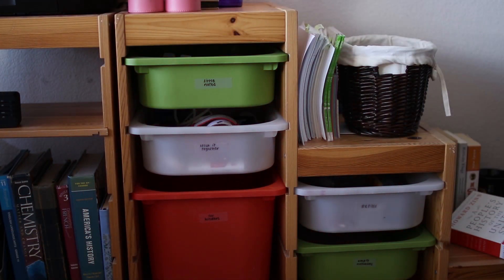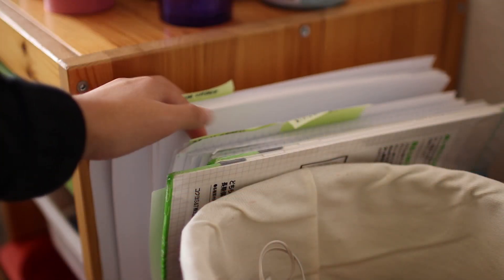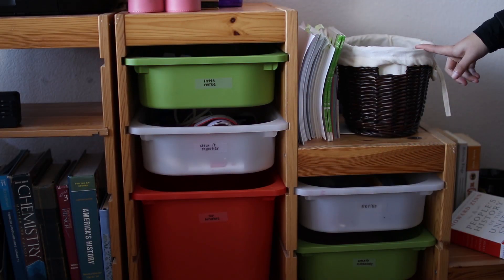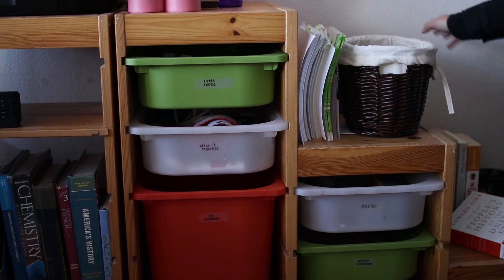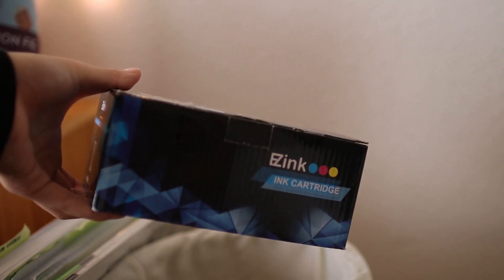On the next step of this stair-shaped bookcase, I have a lot of different types of paper, all separated by post-it note tabs. I have this wicker basket which I use for things I tend to lose — so right now I have my wallet and my keys. Behind here I have an empty chocolate frog box which I got from the Wizarding World of Harry Potter, and a box of refills of printer ink.